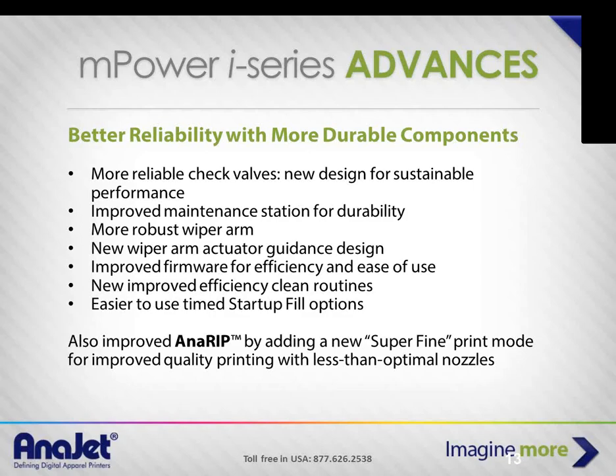Some components we changed: we swapped to different valves and have an improved maintenance station, which is very important to ensure the print head has an airtight seal when not in use so it doesn't dry out. Andy confirmed the improvements have tremendously helped out.